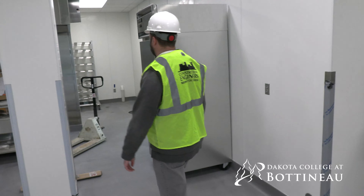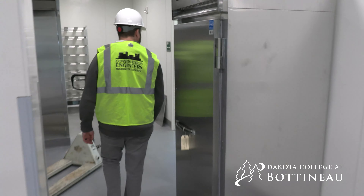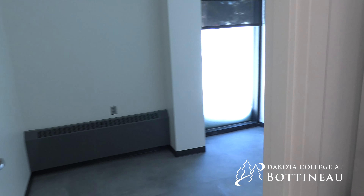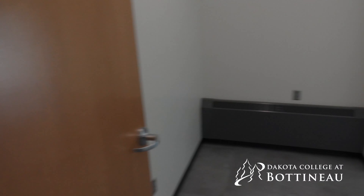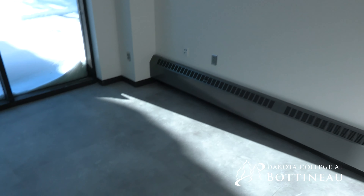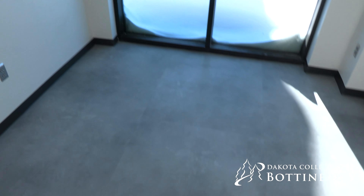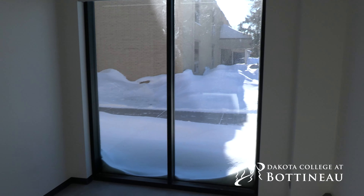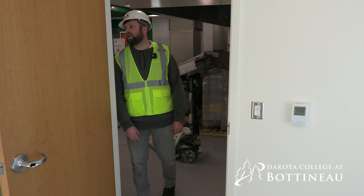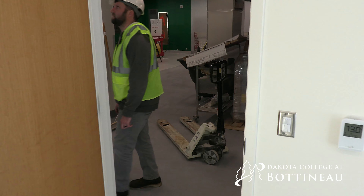Moving back this way — there are a couple of offices. One is the manager's office and this one here is going to be the shared office. Both offices have pretty similar finishes — the same flooring product that's out in the dining area — and both rooms are getting window blinds. We'll work with the school on getting the balance of their equipment installed, systems furniture, and so on.